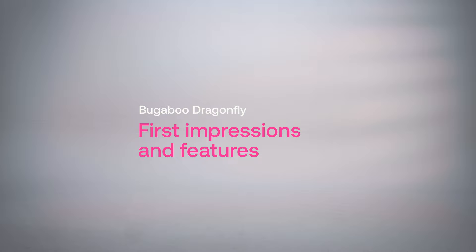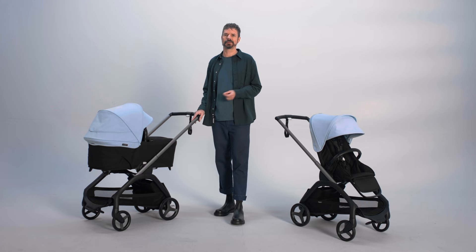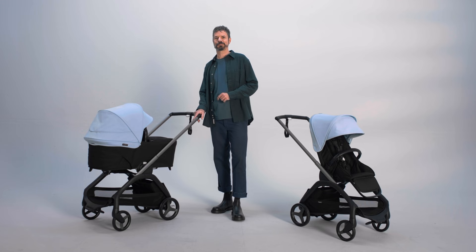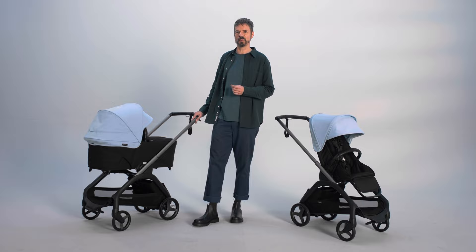This is the future of urban strolling. The Bugaboo Dragonfly is the future city stroller where comfort meets compact. As a dad and as a designer at Bugaboo for the past 20 years, I know how much a well-thought stroller design can simplify your life, and the Bugaboo Dragonfly is definitely raising the bar. Let me give you four very important reasons to consider it for when your baby arrives.